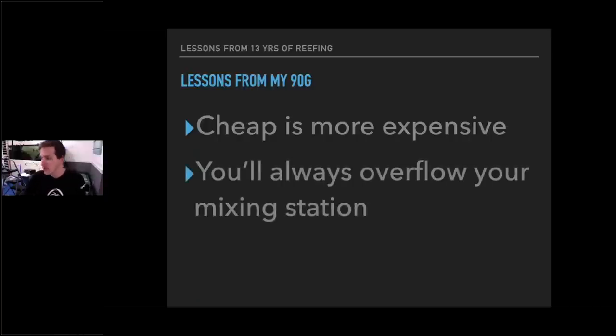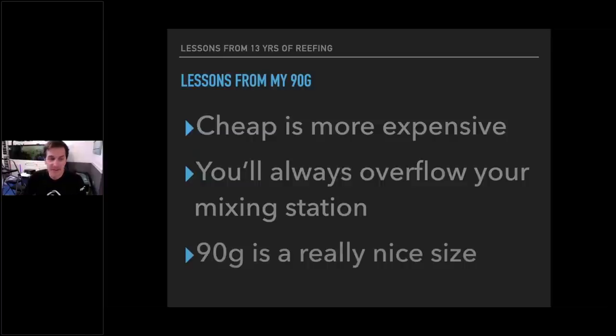You're always going to overflow your mixing station — period. It happens every time, no matter if you set a timer or think you'll remember. Maybe you overflow a little bit, maybe it runs out the garage. Plan on that. Also, 90 gallons is a really nice-sized tank. If you're thinking 55 or 75, go with the 90. The footprint is nearly the same as the 75 — it's just taller. Vertical is free real estate.